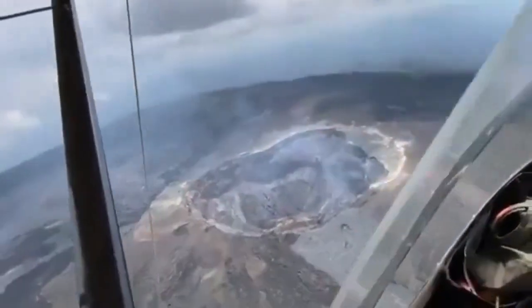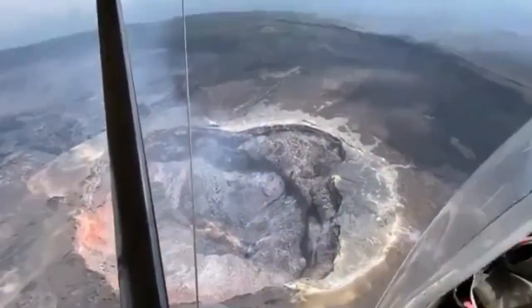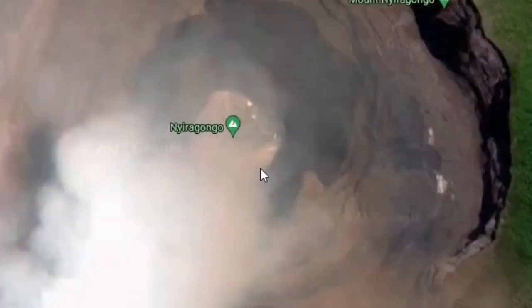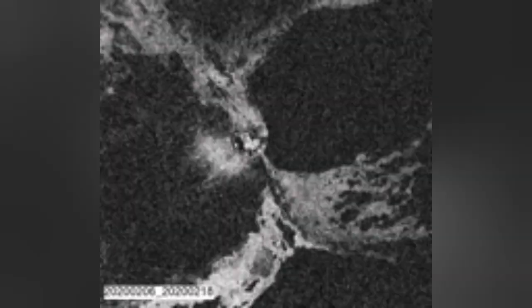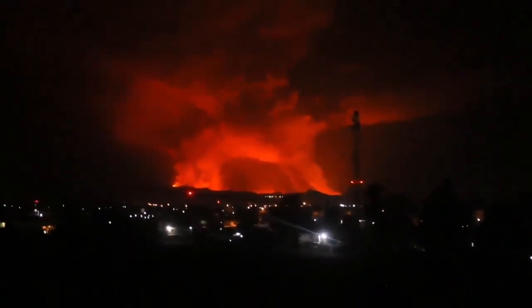This is a shield volcano over 3,000 meters high — 3 kilometers high from sea level — with a very big lava pool and a crater which is even bigger. When it has erupted in the past, it has blocked roads and caused death and damage to the nearby town of Goma.